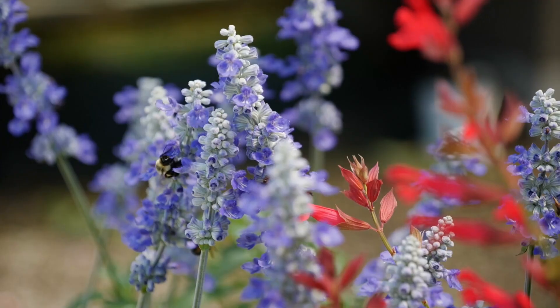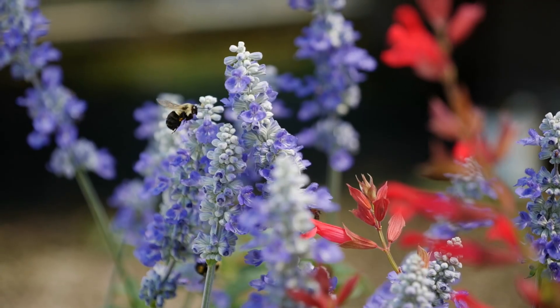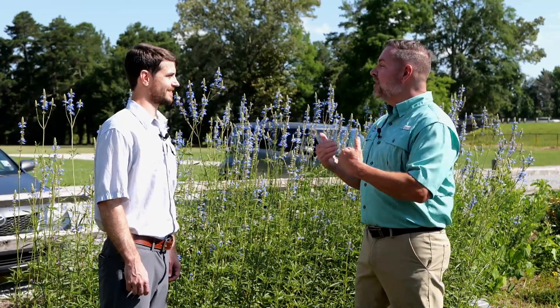It's also important to not apply broad-spectrum insecticides when our pollinators are active. Thank you so much, Aaron. Those are great tips for bringing a wide variety of pollinators and insects that are beneficial to our garden. For Get It Growing, I'm Jason Stagg with the LSU AgCenter.